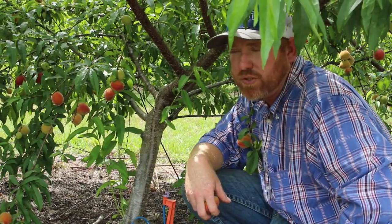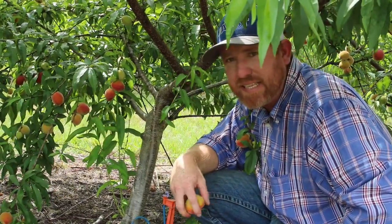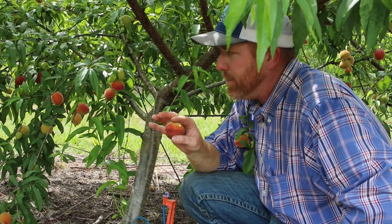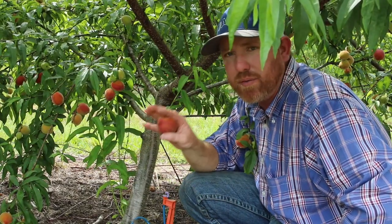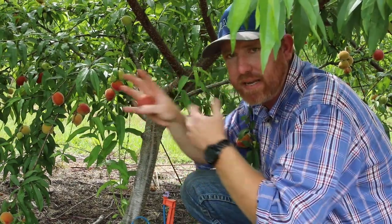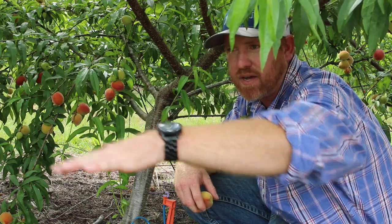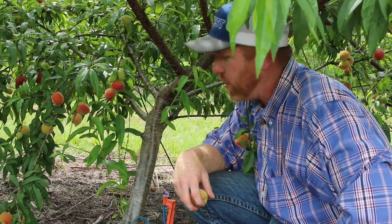Most peach orchards space their trees somewhere between 15 to 18 feet apart. Here, these trees are actually spaced at six feet apart — we're doing this for what's known as high density production. We force the branching outward rather than in-row, and the rows themselves are about 25 feet apart so we can mow and keep the area open for harvest.